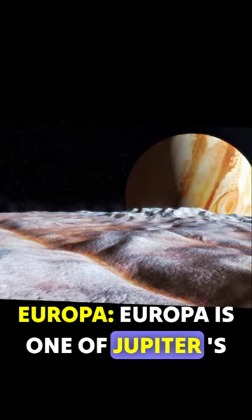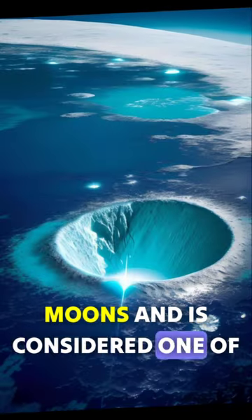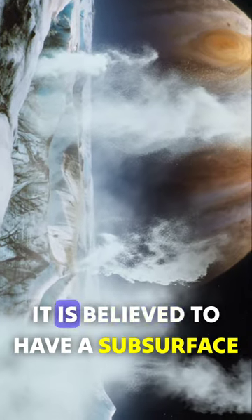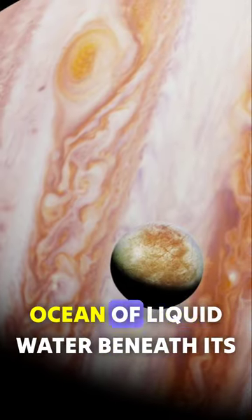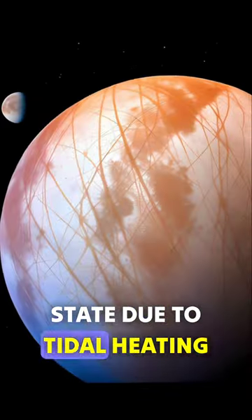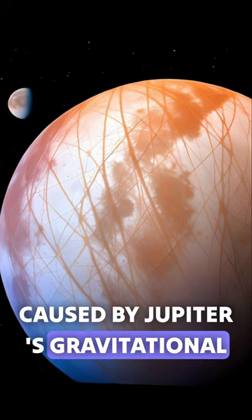Europa is one of Jupiter's moons and is considered one of the most promising places to find water in our solar system. It is believed to have a subsurface ocean of liquid water beneath its icy crust. This ocean is kept in a liquid state due to tidal heating caused by Jupiter's gravitational pull.